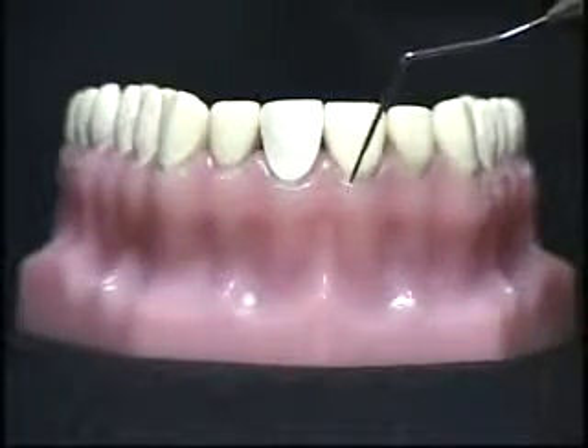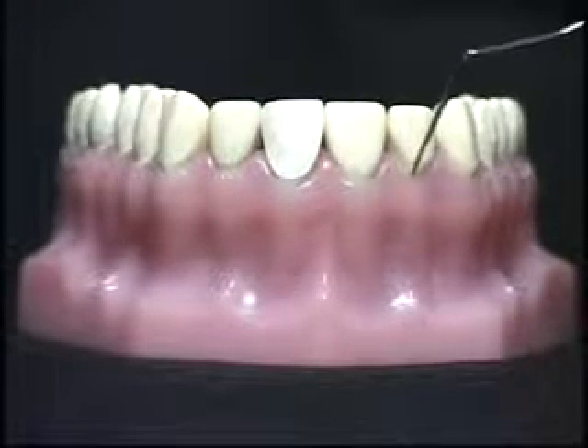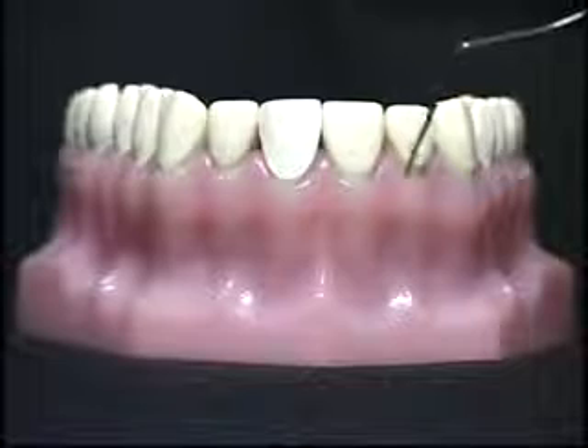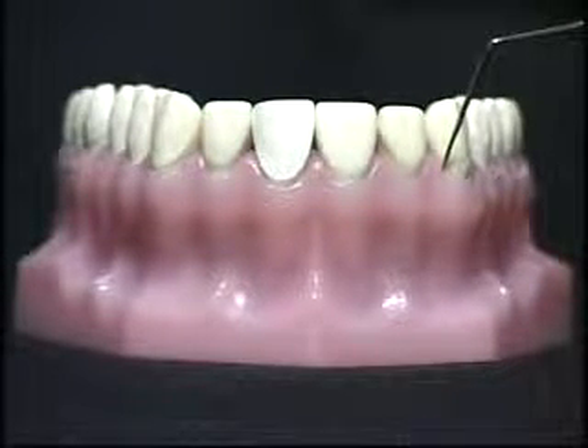Conventional teeth cleaning that scrapes and cuts into this immune membrane may be inadvertently infecting the surrounding areas with every microbe that sits around the gum tissue, exposing the body to harmful external influences.